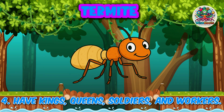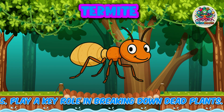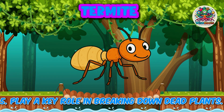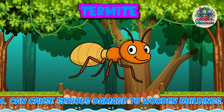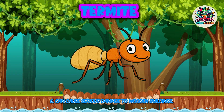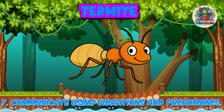4. Have kings, queens, soldiers and workers. 5. Play a key role in breaking down dead plants. 6. Can cause serious damage to wooden buildings. 7. Communicate using vibrations and pheromones.